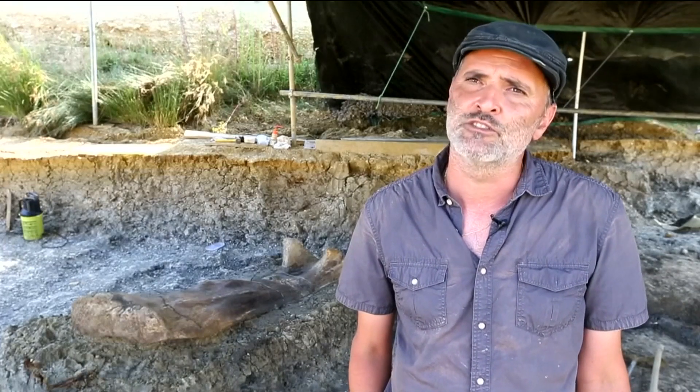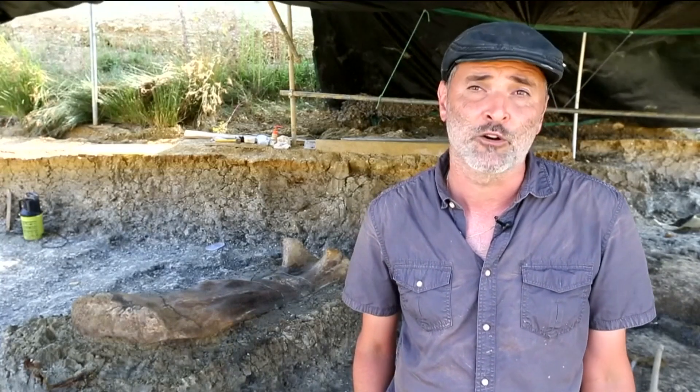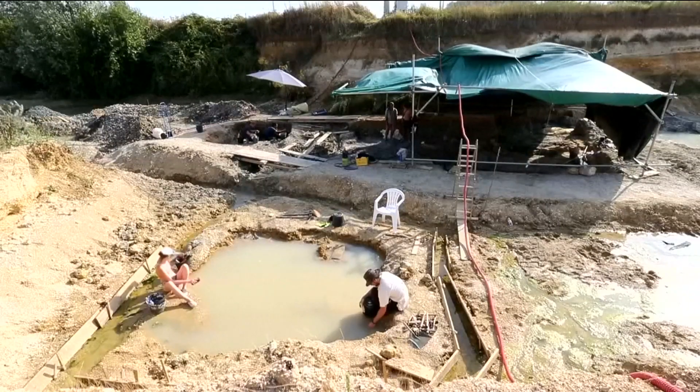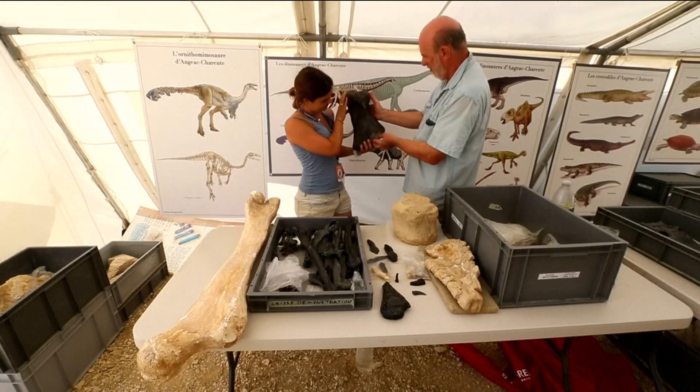of fossils. We've found the remains of over 40 animals. The site's extensive fossil discoveries makes it one of the most productive digs in Europe.